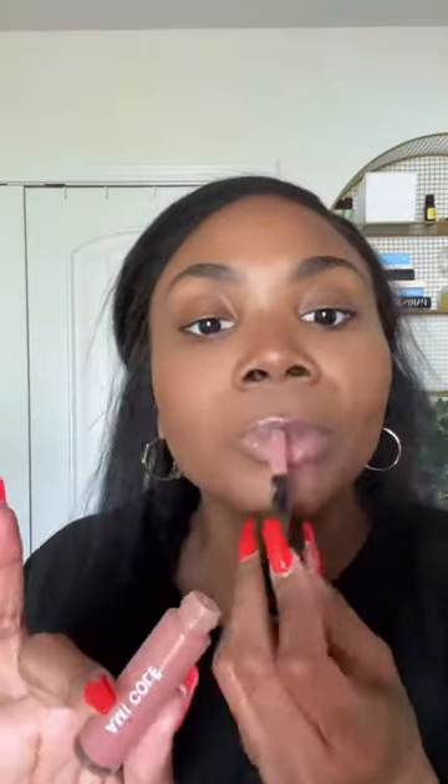The lips — y'all should have known I was pulling out my Ame Kole lip oil. I know you ain't seen it in a while, but she's still bae. For only five products, I love this y'all because it's my quick, fast, and easy look. You cannot go wrong with that.